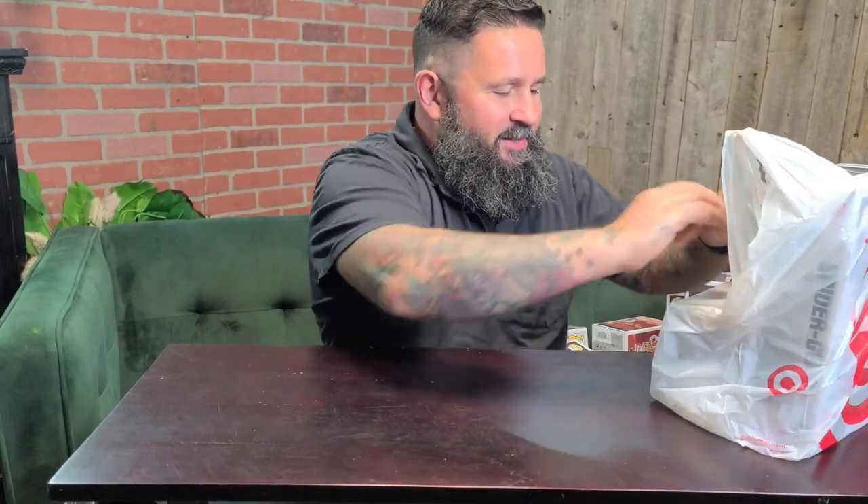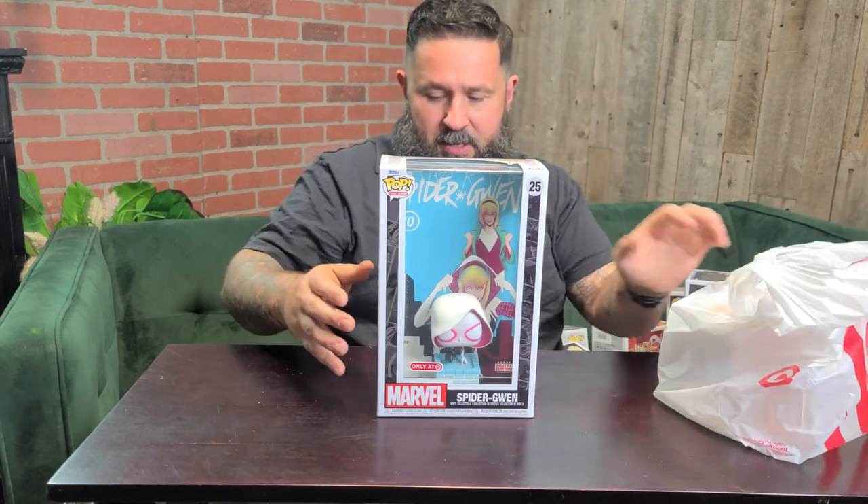So what did we get at Target today? We got the brand new comic cover Spider-Gwen — Target exclusive. It says it itself. That's all you need to know.